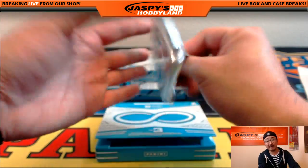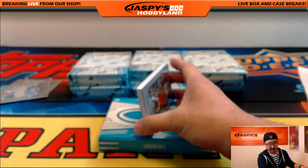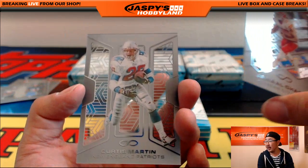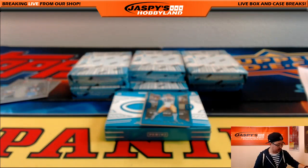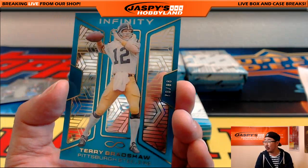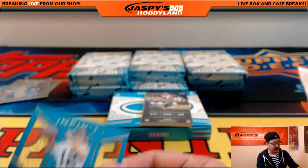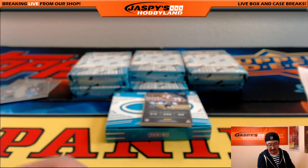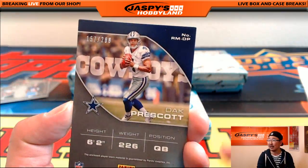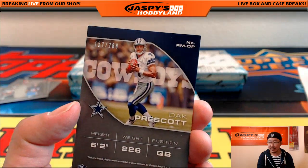Folks, we have the last Pick Your Team — our final case of Pick Your Team Infinity Football is on the website right now. We also have Deluxe Football by Super Break, filling up fast. There's Jamal Charles and Curtis Martin. Go to jaspyshobbyland.com. Fantasy football meets case breaking, also available. 78 out of 88, Terry Bradshaw for the Steelers — Gary Prescott gets that one. And from Gary Prescott we go to Dak Prescott, 157 out of 288 — nice relic for Jason Lee and the Cowboys.